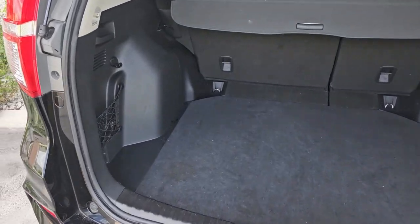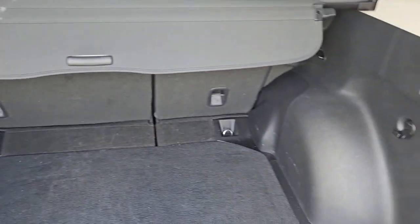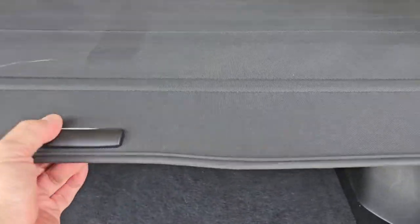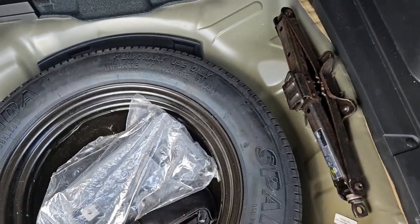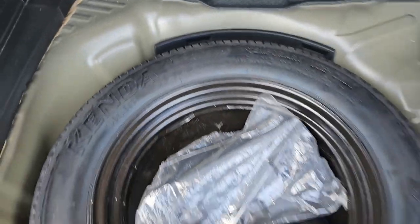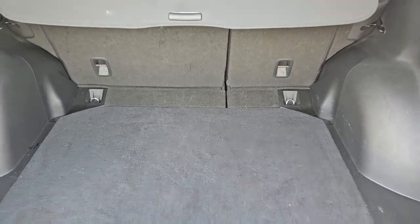We're taking a look at the cargo area in the back, really nice shape. The rug is in great condition. It's got a shade that pulls out, really nice. Under the floor there's a spare tire with tools and a jack, all in really nice condition.